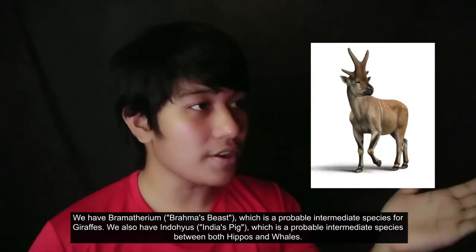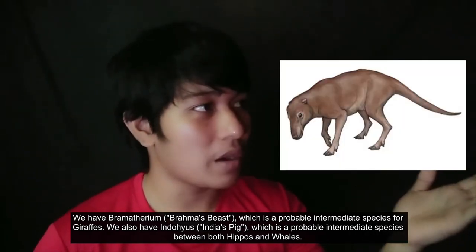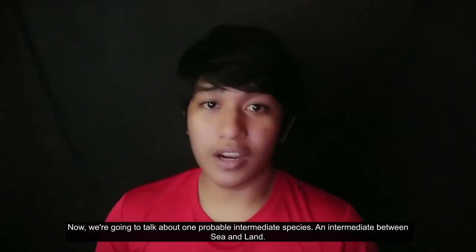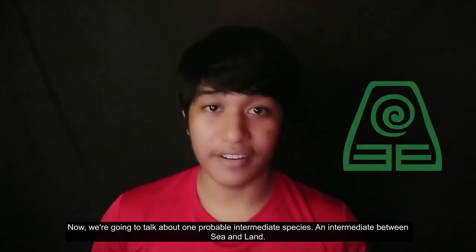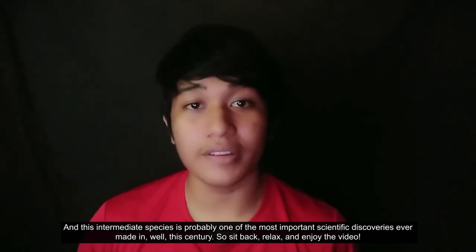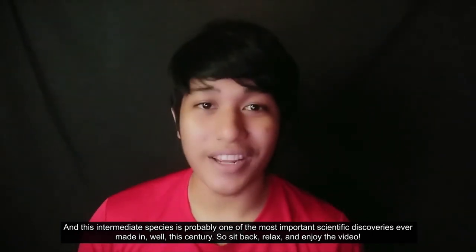We have Bromatherium, which is a probable intermediate species for giraffes. We also have Indohyus, which is a probable intermediate species between both hippos and whales. Now we're going to talk about one probable intermediate species — an intermediate between sea and land. And this intermediate species is probably one of the most important scientific discoveries ever made in this century. So sit back, relax, and enjoy the video.